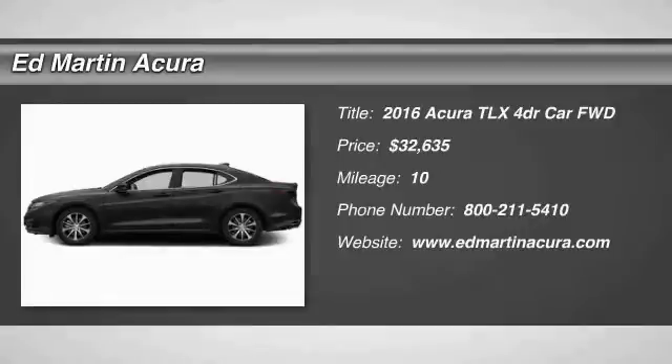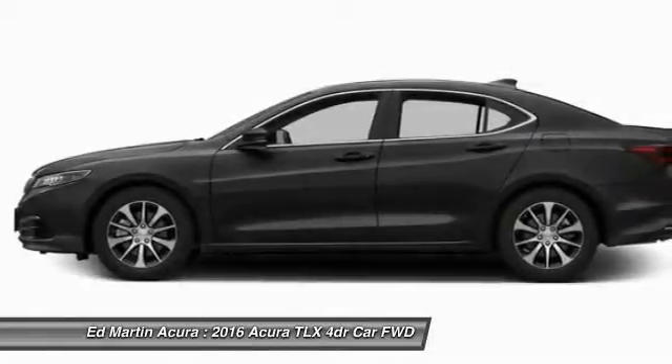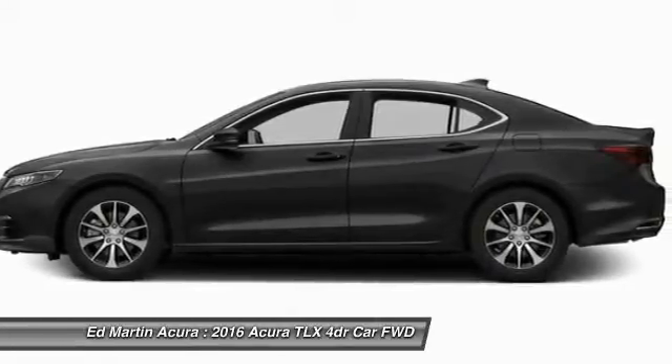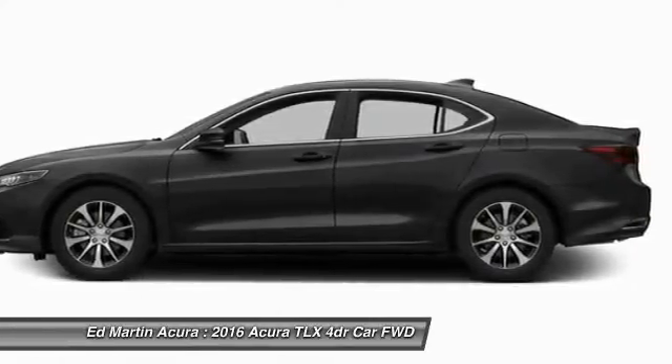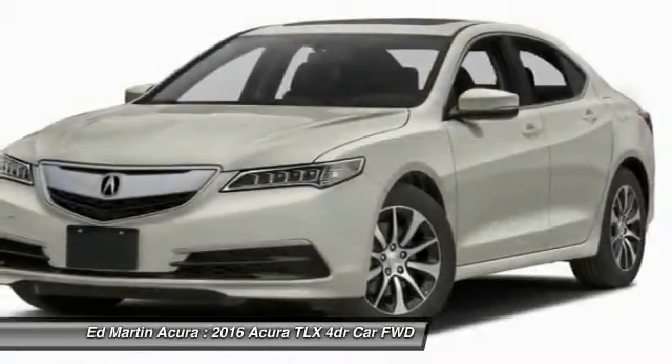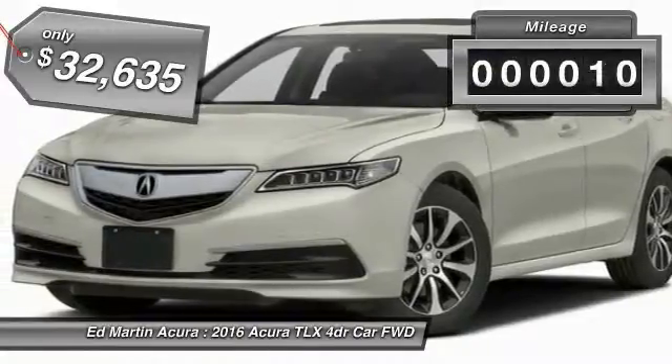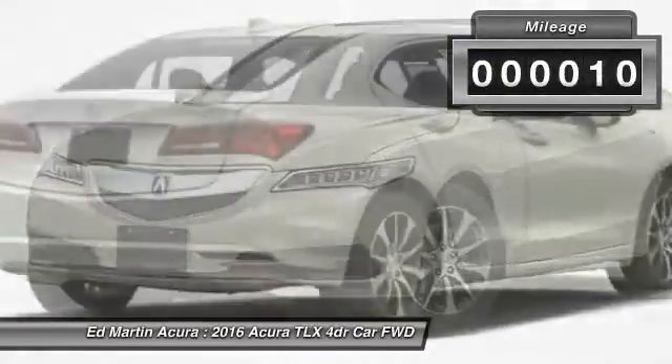2016 Acura TLX. The Acura TLX impresses drivers with its nimble handling, great fuel economy, and long list of high-tech features. It comes with an extremely quiet interior, spacious front seats, and smooth ride quality, and is priced below $35,000. This vehicle has less than 100 miles.